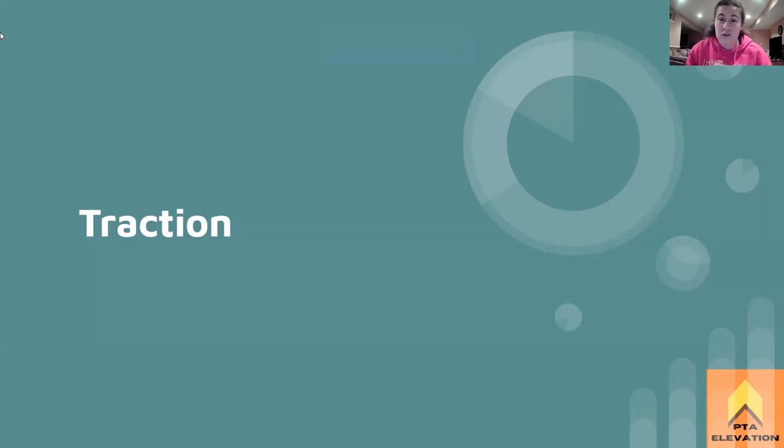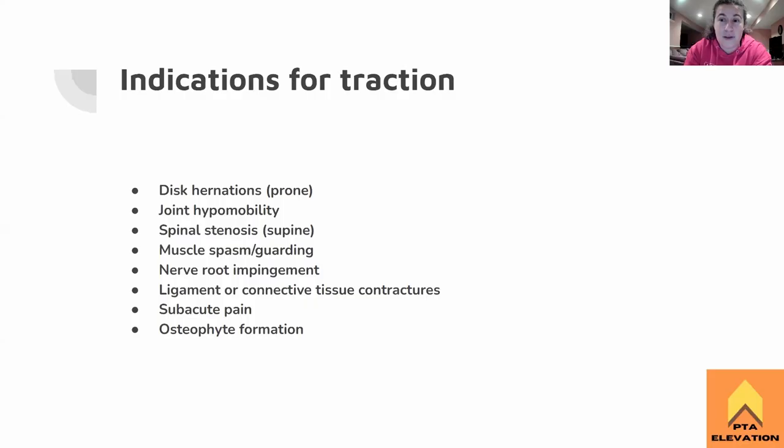What's up, guys? Today we're going to be going over traction. Not too much here today, but it's an important one because the boards will test you on safety, indications and contraindications for traction, red flags for somebody who shouldn't be using traction, and the force application of traction. So let's get into it.